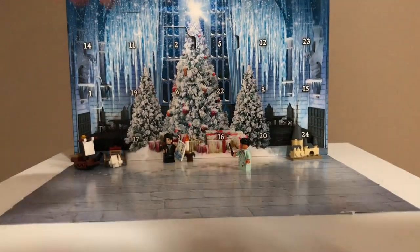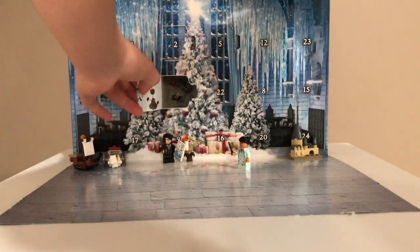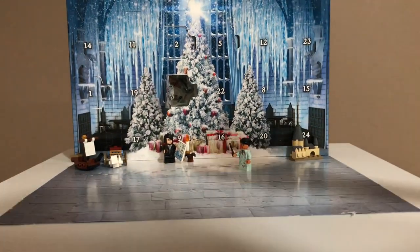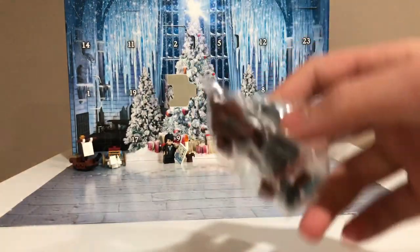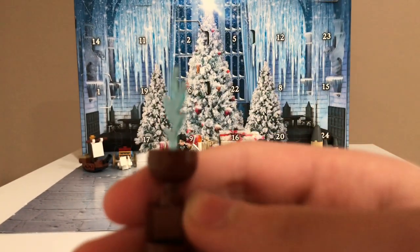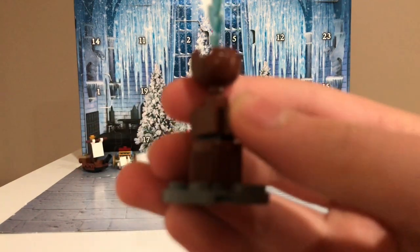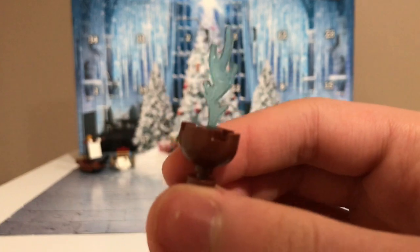Here's the Harry Potter Advent Calendar. Day 6 is right here, and it is the Goblet of Fire. My favorite piece that this has is the sparkly blue fire piece — it just looks really good. I like how it has a stand that gets smaller and smaller, and then the Goblet is up there. It just looks really cool.